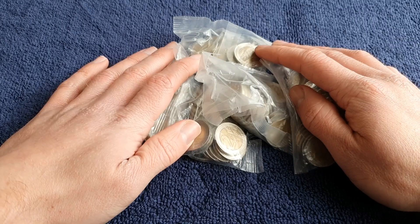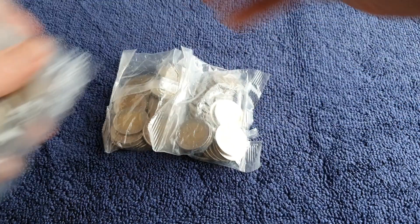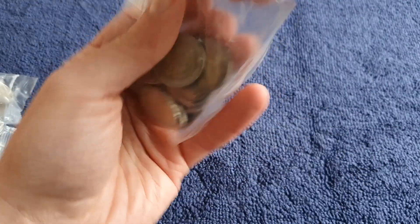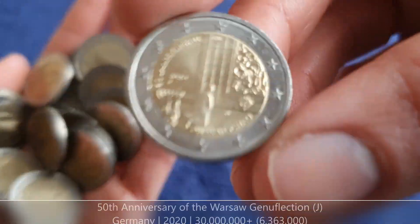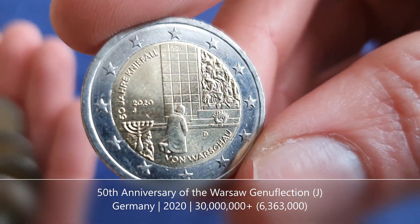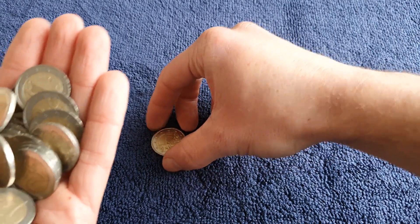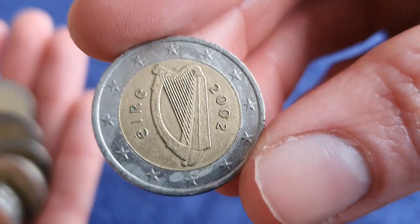Hopefully we can get something just as good or better than that coin, but there's only one way to find out and that is to start opening these bags. We got a flash of a shiny coin there — it's the Kneeling to Warsaw coin, or the Warsaw Genuflection coin from Germany, from 2020, and we have the J mint mark. Not so bad, good start.